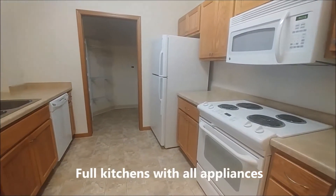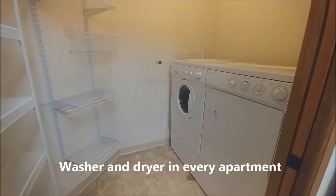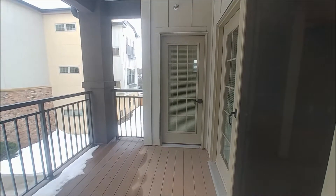All of our apartments have full kitchens with all appliances including microwave and dishwasher. For your convenience you will find a washer and dryer in every apartment. Living areas feature an open design from kitchen to living room, including a patio or a deck.